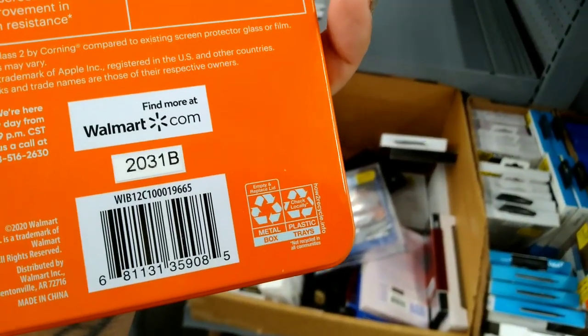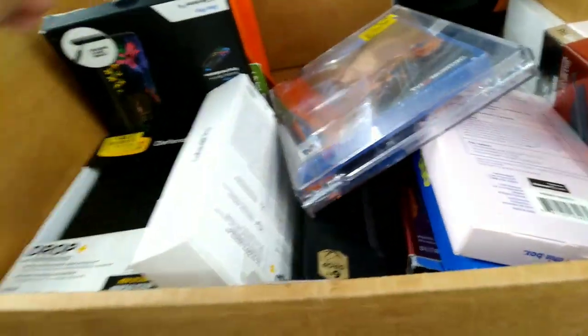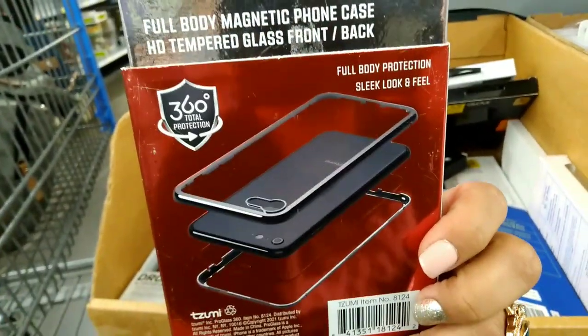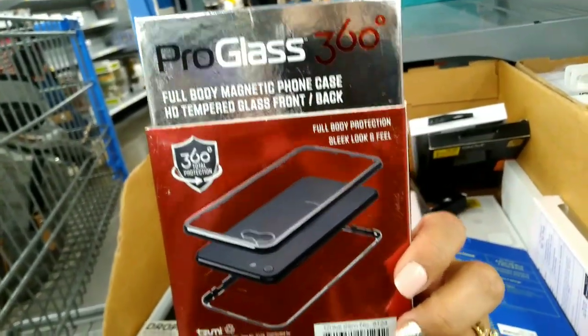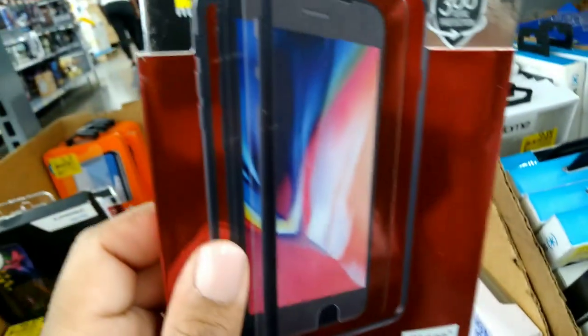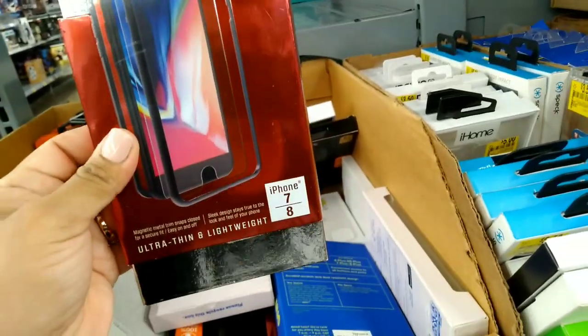Here is the barcode for that one. They also have this one right here — a full body magnetic foam case, tempered glass front and back, Pro Glass 360. That is the barcode right there and this is on clearance for $2.50.